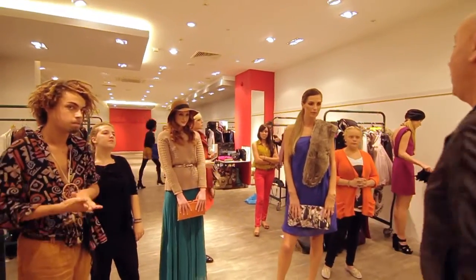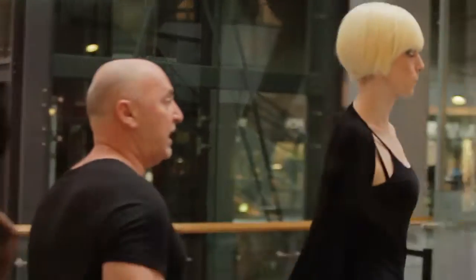My job is to pull all the different elements together from the styling, the hair, the makeup, the music, the choreography of the show, the timing of it — make sure everybody's where they're supposed to be, when they're supposed to be. I pull the whole team together; you could say I'm the producer of the show.